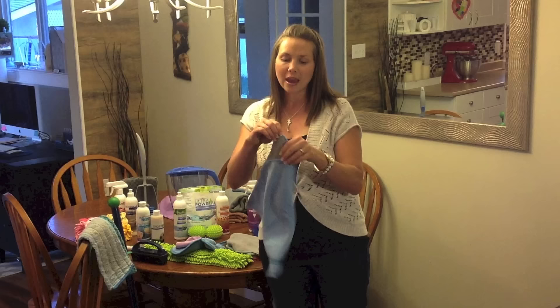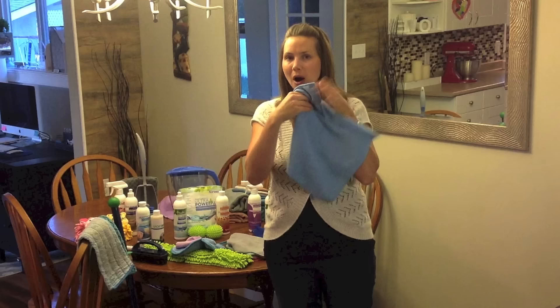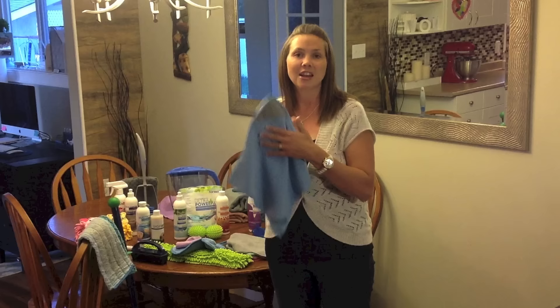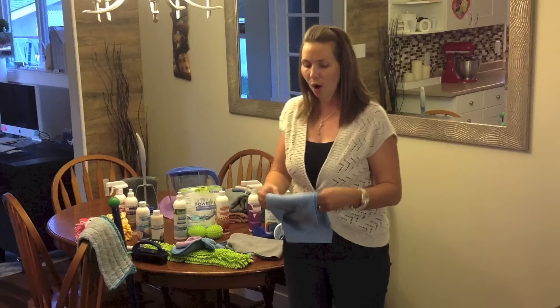We have a scrubby corner cloth — this is your regular Envirocloth with a little scratchy sponge and a little pocket in the back. You can put your hand right up into there and get the really tough spots — jam or dried spaghetti sauce on your stovetop or inside your sink. It just gives you a little bit of extra scrubbing power on top of the Envirocloth properties.